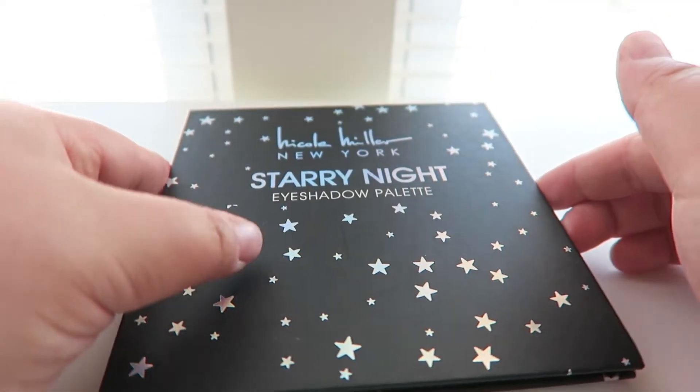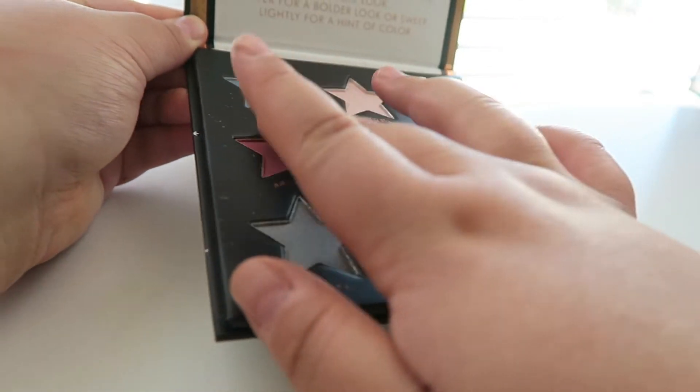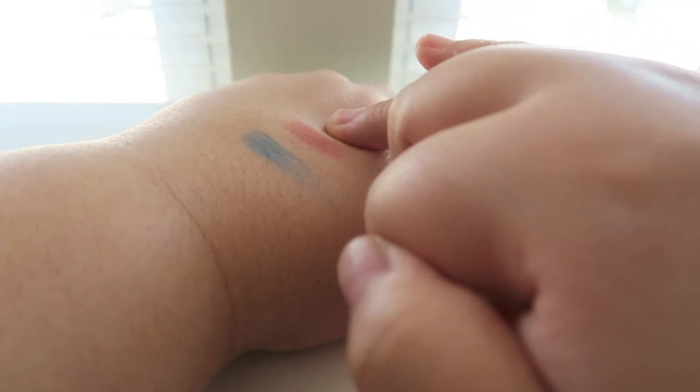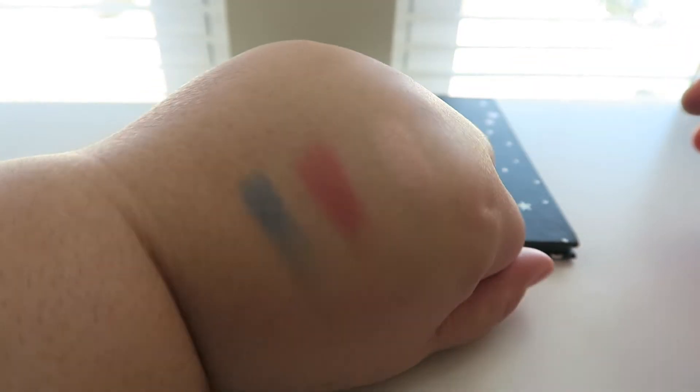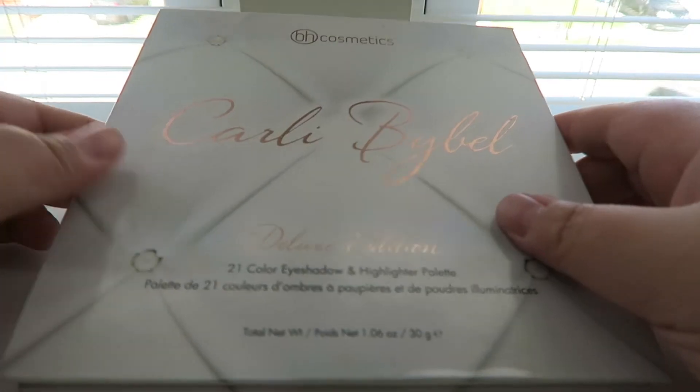Next palette is from Nicole Miller New York — this is the Starry Night eyeshadow palette. I got this as a gift. It's very cool toned and I love the blue and the red in here. I don't wear cool tones that often but they are very pretty, so hopefully I'll be able to get some use out of this.